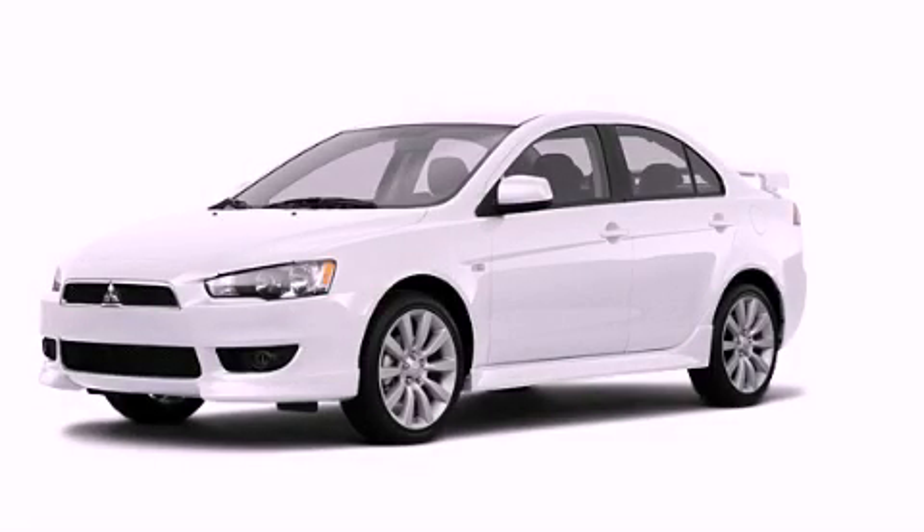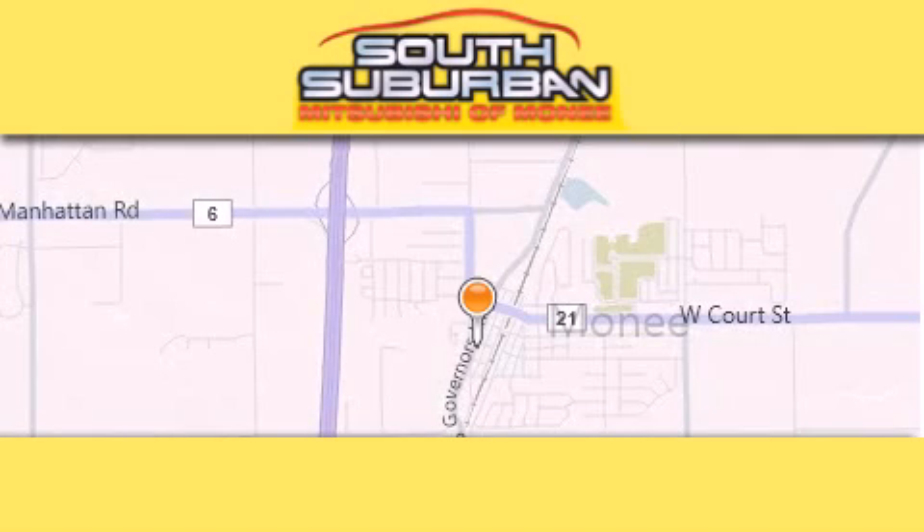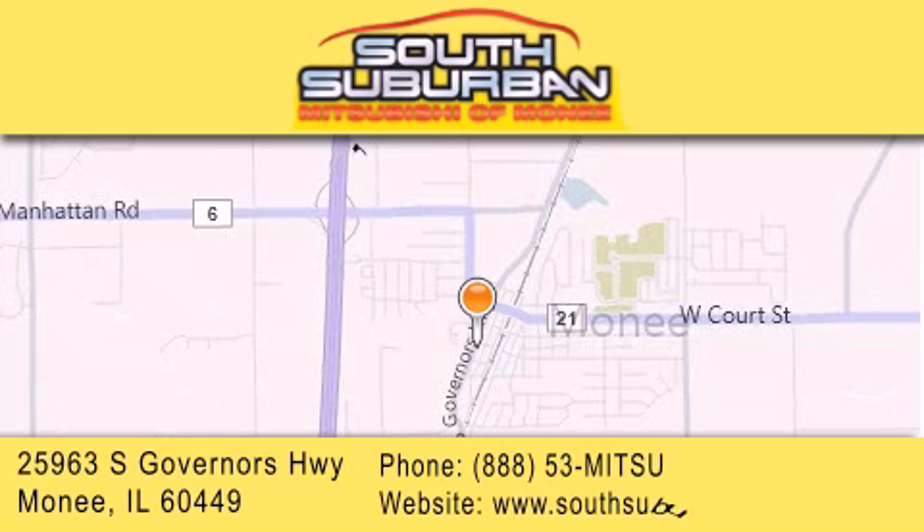Stop by today and test drive this automobile for yourself. South Suburban Mitsubishi is the number one volume dealer in the Midwest. Visit us online, give us a call, or stop by our dealership.